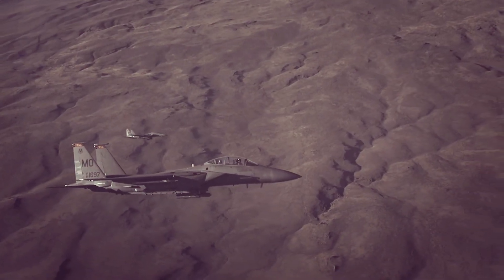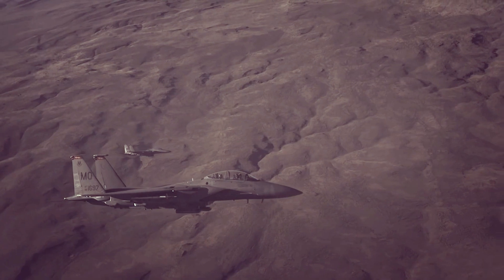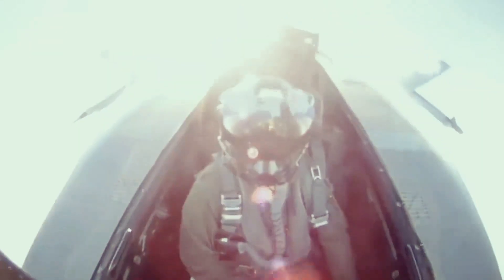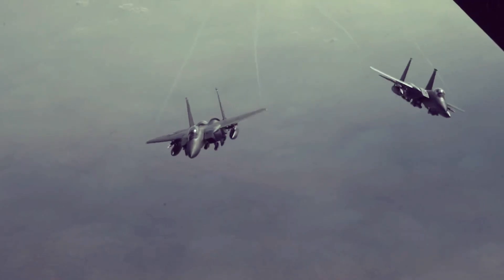In November 2022, for example, the F-15EX test-fired AIM-120 advanced medium-range air-to-air missiles from two new weapons stations. The Air Force later said that test marked a step toward the fighter being able to carry up to 12 missiles, more than any other F-15 variant.